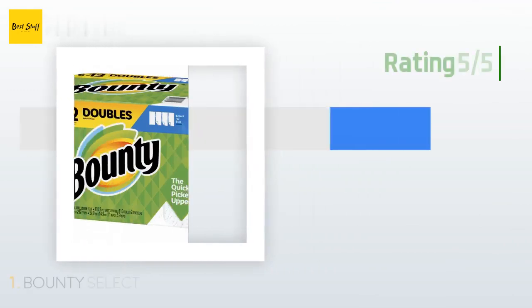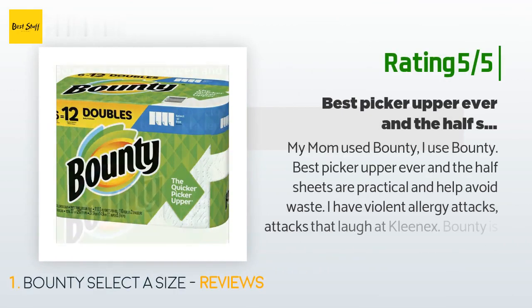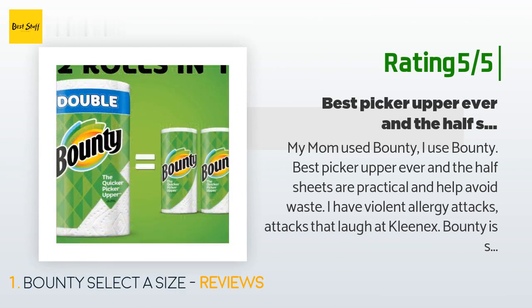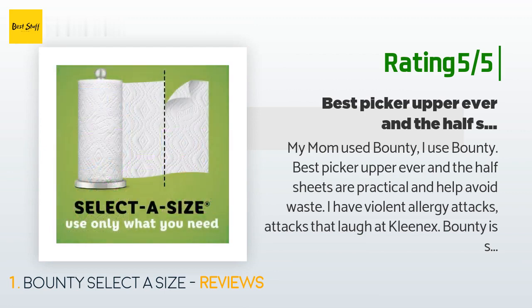Another happy customer said: 'My mom used Bounty, I use Bounty — best picker upper ever. The half sheets are practical and help avoid waste. I have violent allergy attacks that laugh at Kleenex. Bounty is soft enough to get me through hours and hours of sneezing and a faucet nose.'